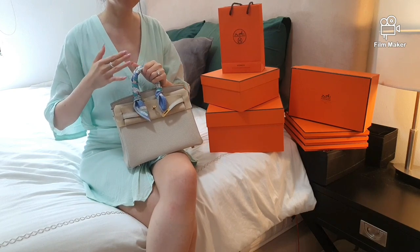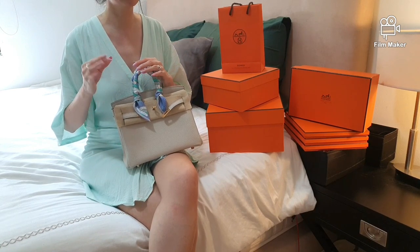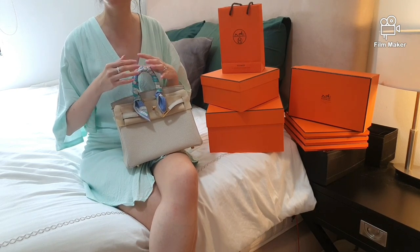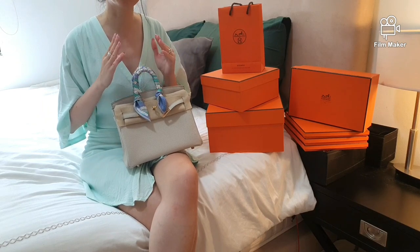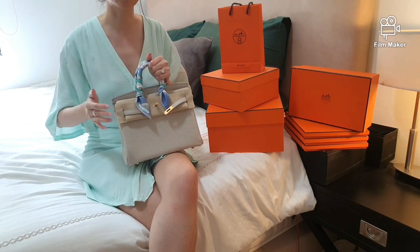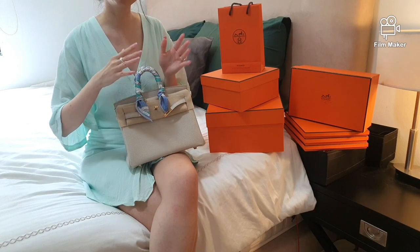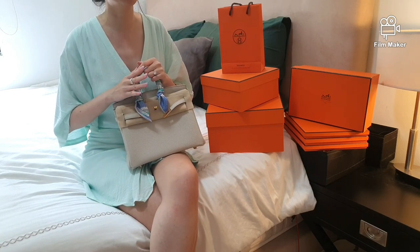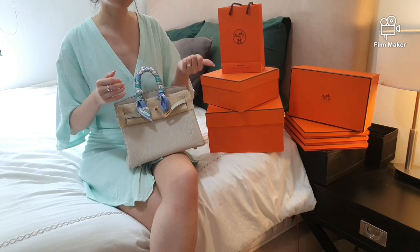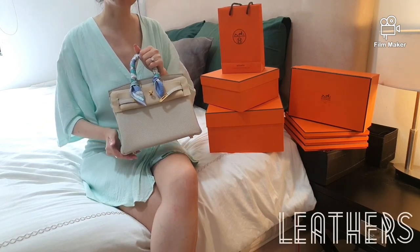Hardware is also something you will be asked about at the appointment. Certain leather colors go better with certain hardware. I was initially open to any hardware color to maximize my chances of scoring a bag. However, if everything is equal, I actually really like gold hardware against most leather colors. Off the top of my head, there is gold, palladium, and rose gold — and I think there is also permabrass, though that may only be available in special order.